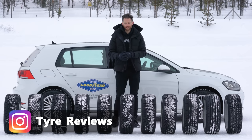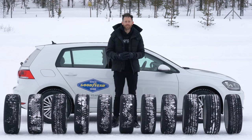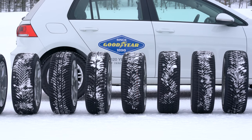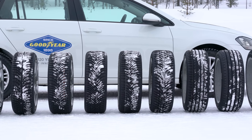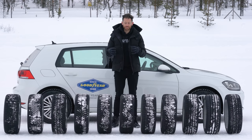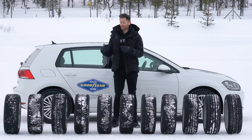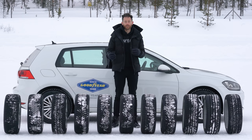Thanks to the promise of one tyre being able to do everything, all-season tyres, otherwise known as all-weather tyres in North America, are a rapidly growing market segment. To find out which all-season tyre is currently best, I've bought nine of the best tyres available on the market, along with a summer and a winter tyre, which should allow us to see whether an all-season tyre really can do the job of two tyres, or whether it compromises in any area.